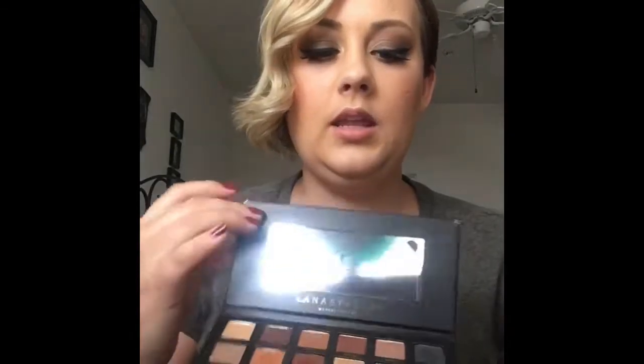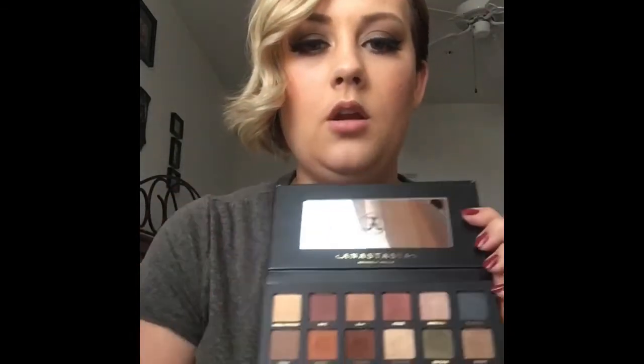Okay, so we're going to dive right in to the palettes. The first one we're going to talk about today is the Master Palette by Mario. This one was released by Anastasia Beverly Hills and retails for $45. You can find it on Sephora's website, Ulta's website, or Anastasia's website. Here's what the palette looks like — it opens up flat, and it came with a plastic cover, but it just fell out when I opened it.